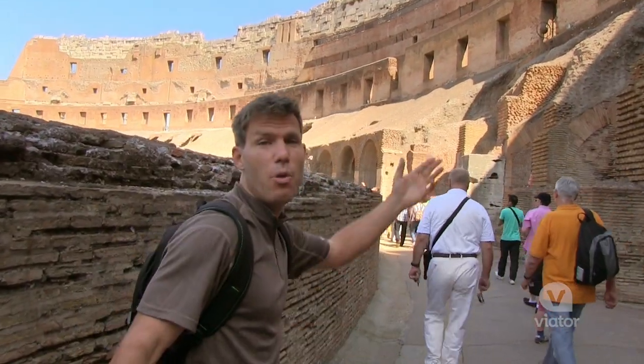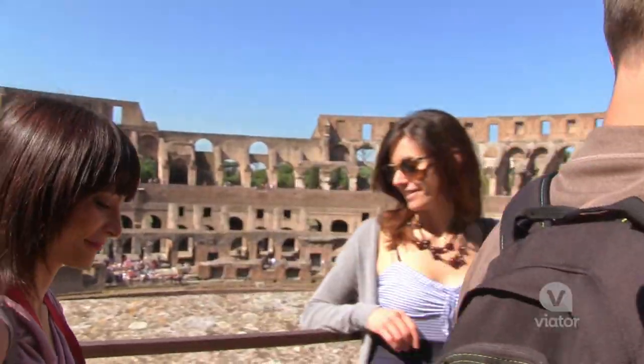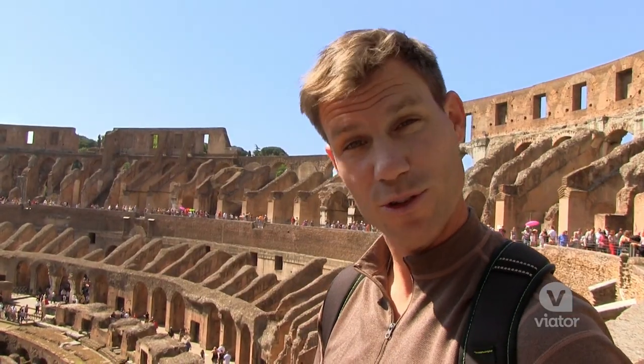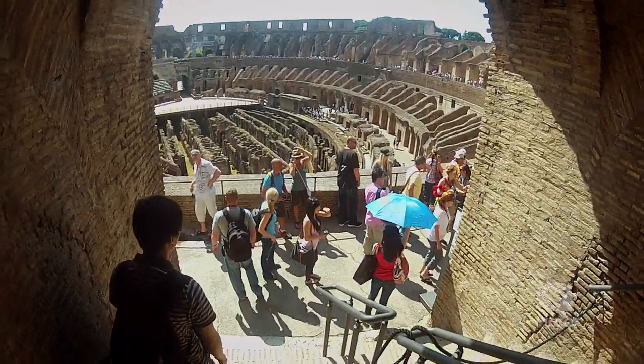So I just got my cheap seats. I'm way up here, fourth level with all the women — that's where the women sat. It's crazy to think that this place has been around for 2,000 years, and it still stands today right in the heart of Rome.